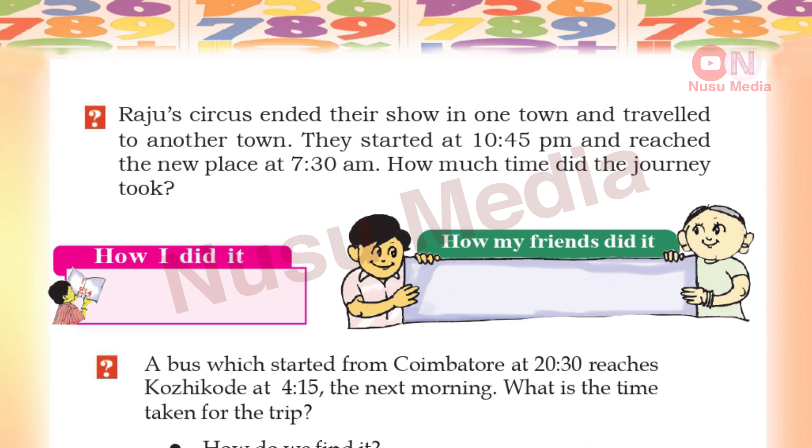Let's go to the next activity — page number 35. Raju Circus ended their show in one town and traveled to another town. They started at 10:45 pm and reached the new place at 7:30 am. How much time did the journey take?